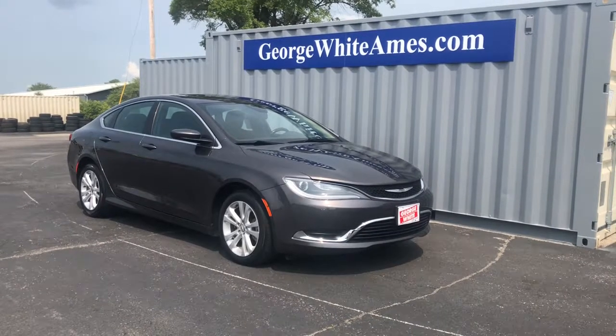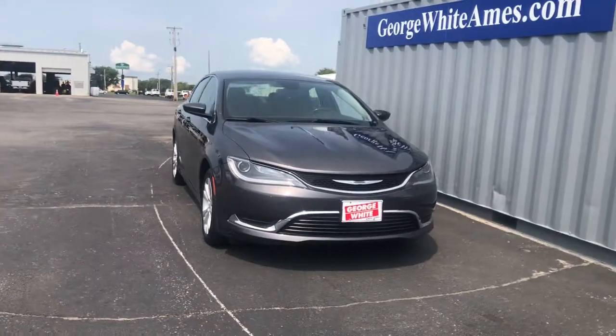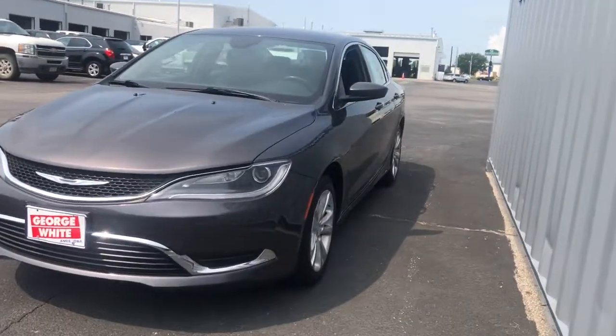You'll have love at first sight with the 2015 Chrysler 200. With less than 120,000 miles on the odometer, this vehicle provides excellent value.